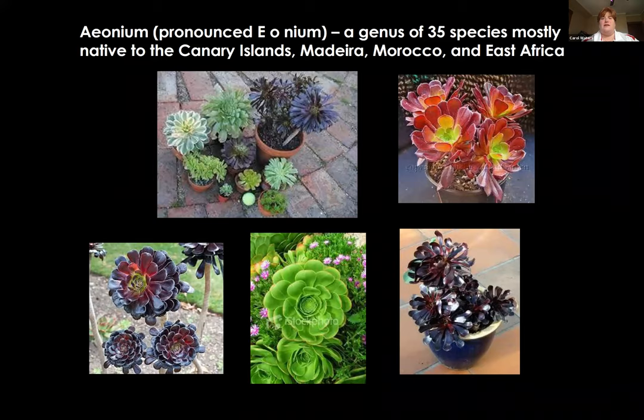Aeonium is a fairly small genus with about 35 species, mostly native to East Africa, Morocco, and the Canary Islands. You've probably seen these — they're common in nurseries and greenhouses. Succulents are super trendy, so you can find a lot of these pretty easily right now. They have a wide range of colors and textures, but they all have that same leaf structure whirled around a base. Super slow growing, very showy, and you plant them and forget them for the most part.